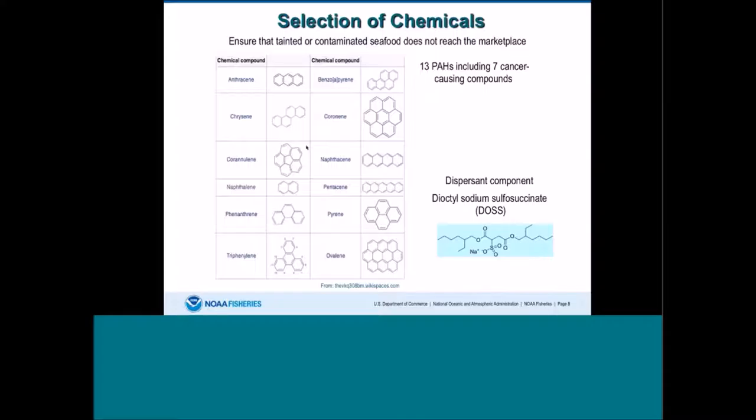FDA also developed and validated a more rapid HPLC fluorescence method to measure these compounds, because our GC mass spec method was too labor-intensive to handle the large number of seafood samples coming in through the states and federal waters. Both methods were used for the PAHs, and just one method was used to measure DOS in the seafood.